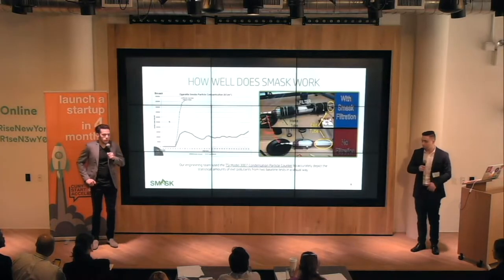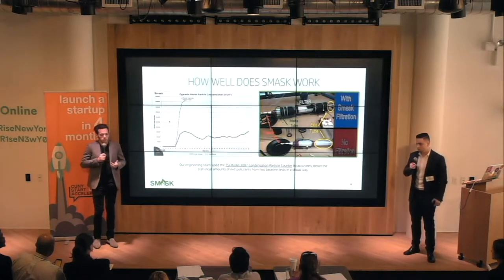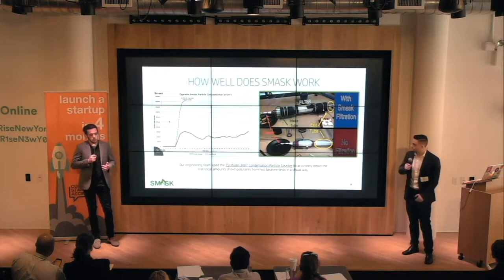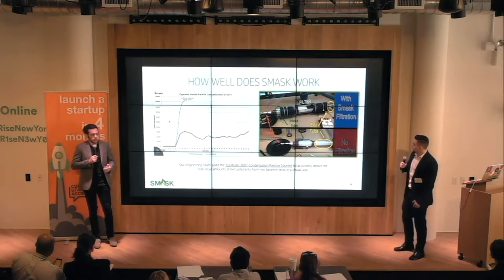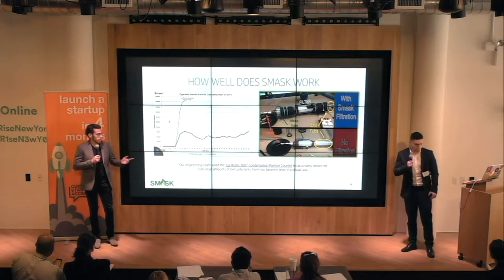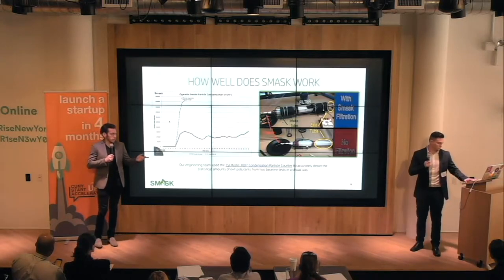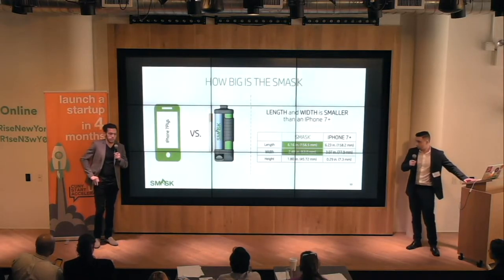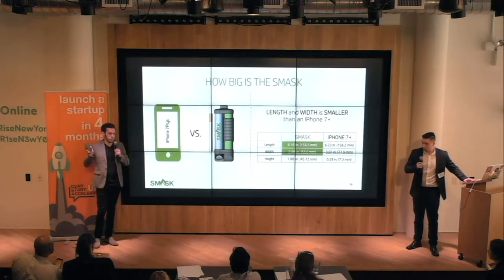We wanted to know how well Smask works, so we got a particle counter and decided to test our filters. What we found is that we drastically reduced the smell, carcinogens, and the filter lasts up to 300 uses. As seen in the picture on the right, you can clearly see how we reduce those pollutants. The mask is pocket-sized — slightly smaller than the iPhone 7 in both length and width.